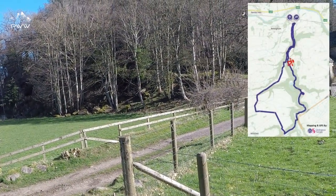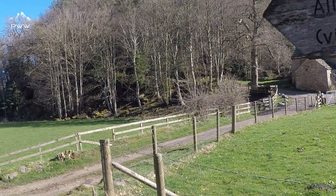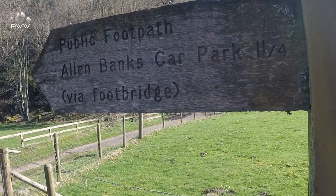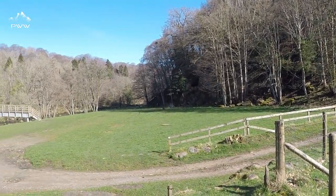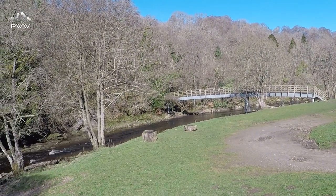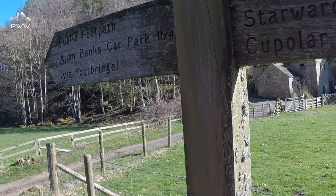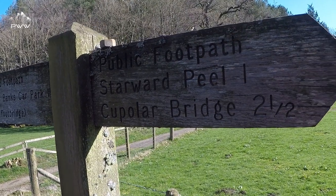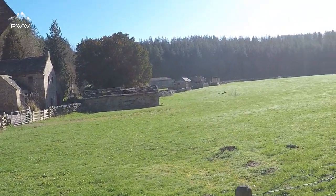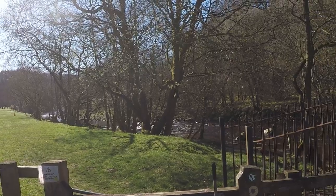We've just come down through the trees and passed Allen Banks car park via the footbridge — you can just see it here. We'll be passing the other side of that on our return journey. From this point forward we are going to Coupla Bridge, which is two and a half miles via Stuart Peale. So we're going to continue on this very pleasant walk up the side of the river.